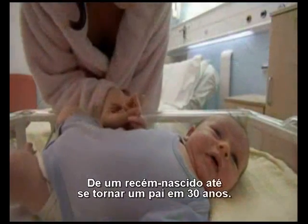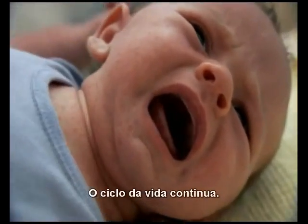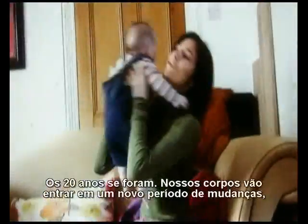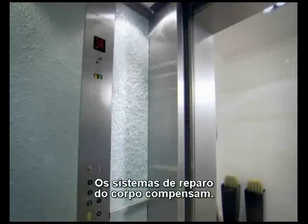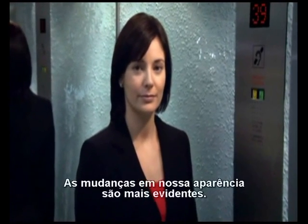From a newborn baby to becoming a parent in 30 years, the circle of life goes on. Our twenties are behind us. Our bodies are about to enter a new period of change as the aging process takes hold. Some experts believe that we all start aging from the moment we're born. The body's repair systems compensate, but now the repair systems themselves are aging.